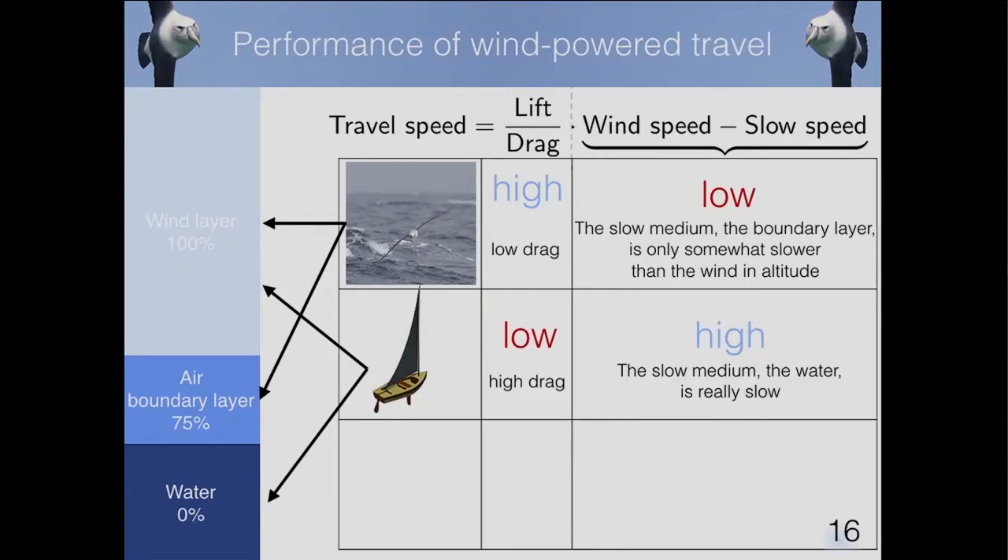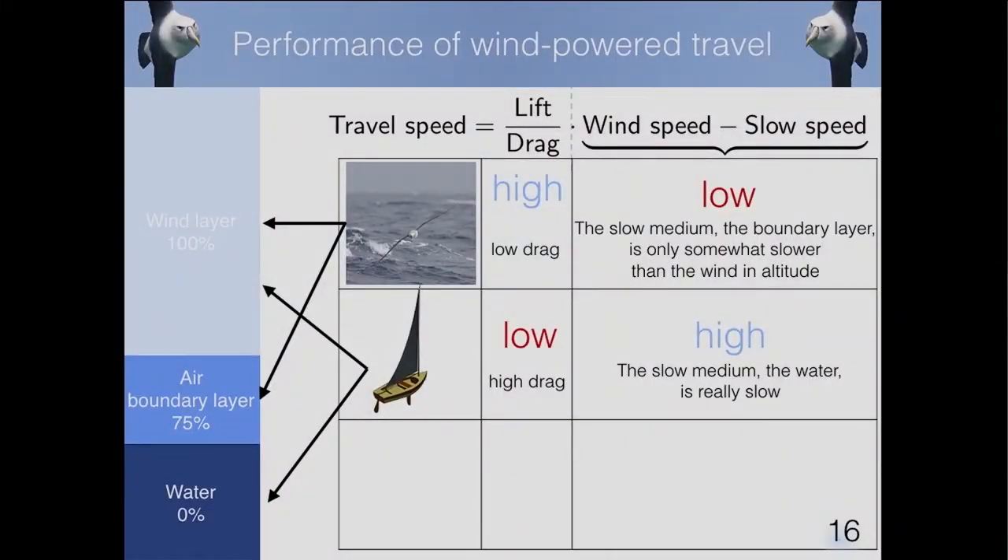Because of this tight analogy between albatross and sailboat, we can compare them quantitatively. Travel speed is a product of the lift-to-drag ratio of the system and the wind speed. The albatross is very streamlined — high lift-to-drag ratio — but inefficient at extracting wind speed because the boundary layer is already about 75% as fast as the wind, so it can only get 25% of the available energy. The sailboat, on the other hand, has low lift-to-drag ratio due to hull drag, but is very efficient at capturing the full wind speed magnitude.